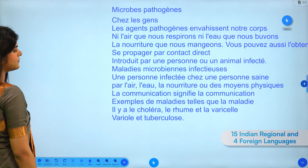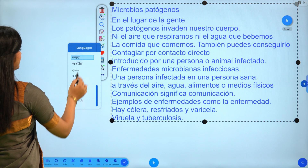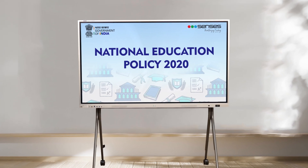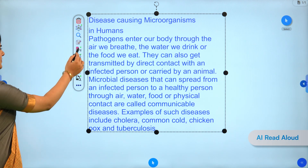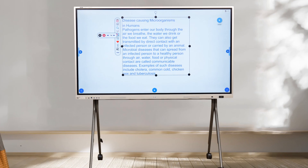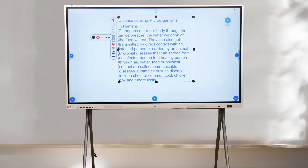Effortlessly manage language diversity with powerful translation tools — translate any text into various Indian regional as well as foreign languages instantly. This is a crucial step to foster inclusive learning in accordance with the National Education Policy 2020. Enhance auditory learning with Census AI's read aloud feature.